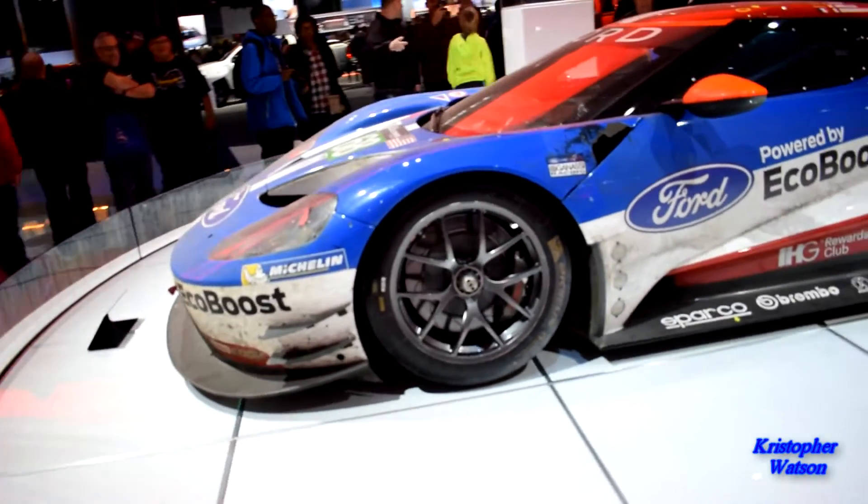I actually had a chance to see the Ford GT in person at the Detroit Auto Show this year — the 2017 North American International Auto Show — and it is gorgeous, both the street car and the Le Mans race car. The Le Mans race car is beautiful in its own way — it has holes and dirt all over it, so it's clearly been through some things.